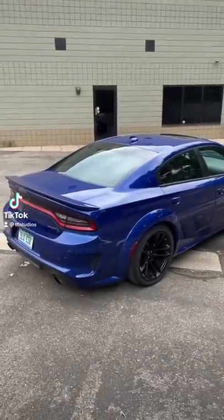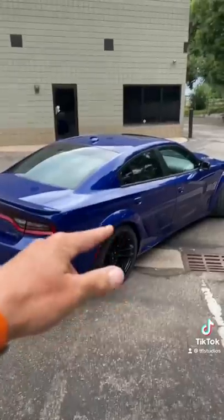This is a 2021 Dodge Challenger Hellcat Red-Eye Widebody, and here are the top 5 things I hate about it.